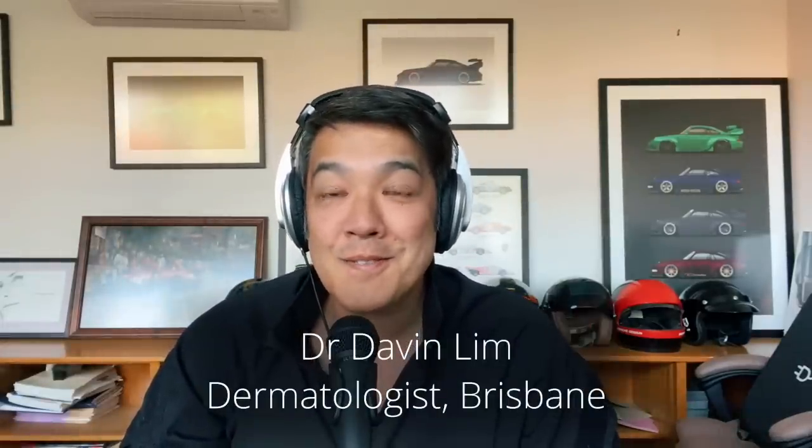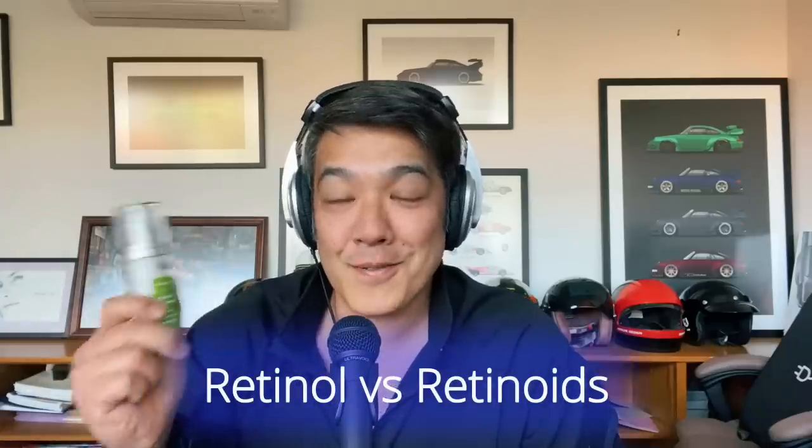Hey guys, Dr. Davin Lim, Board Certified Dermatologist. Today we'll be talking about retinol versus retinoids. Now we know that over-the-counter retinol is weaker than retinoids, but why do skincare companies manufacture retinol and why don't they sell a retinoid?